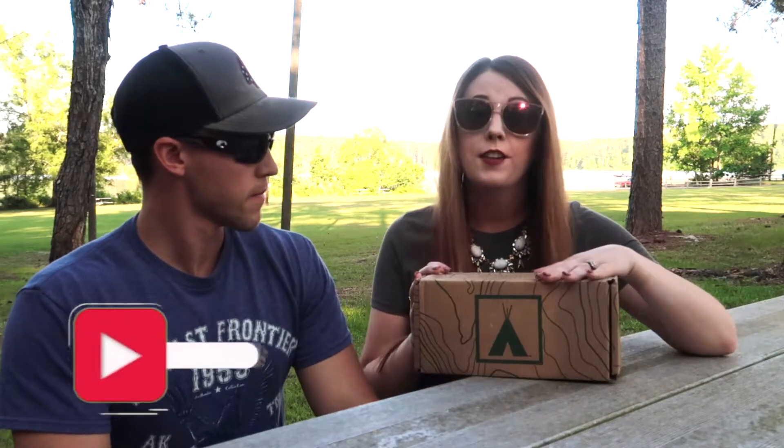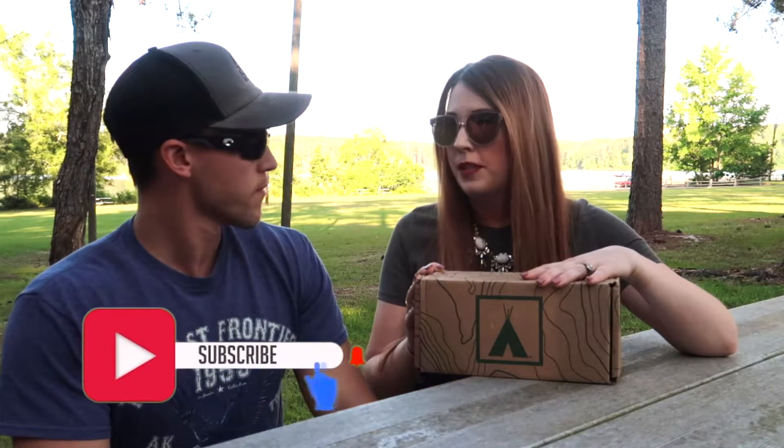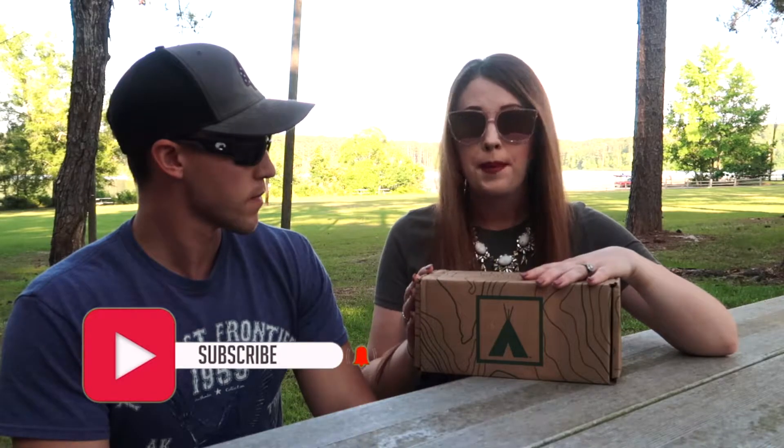Hey guys, what is up and welcome back to the channel. I'm Heather Casey, and we are here today to talk about a new subscription box that we are trying called Nomadic, which is based around all things outdoors and camping.